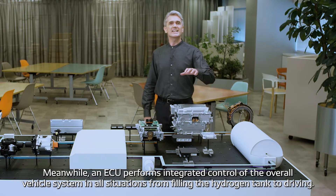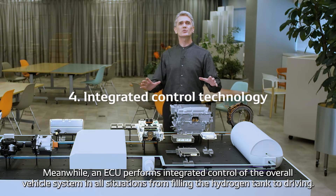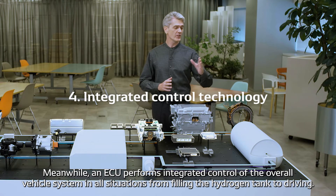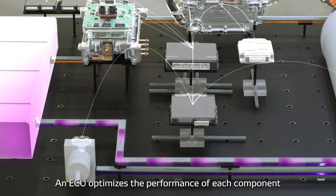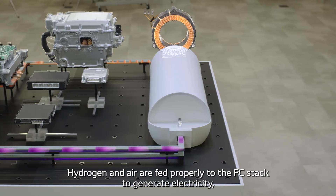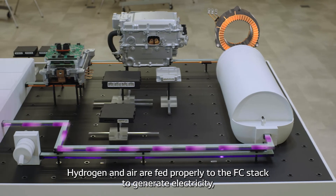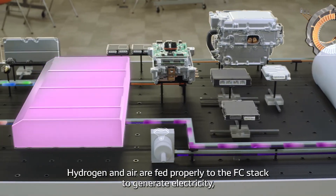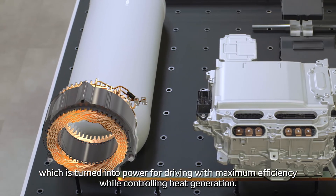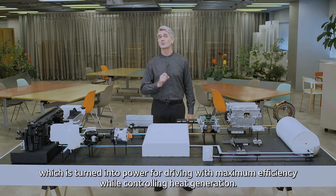An ECU performs integrated control of the overall vehicle system in all situations, from filling the hydrogen tank to driving. An ECU optimizes the performance of each component and maximizes the efficiency of energy use and durability of the entire vehicle system. Hydrogen and air are fed properly to the FCEV stack to generate electricity, which is turned into power for driving with maximum efficiency while controlling heat generation.